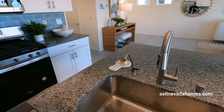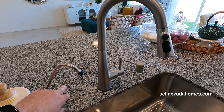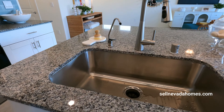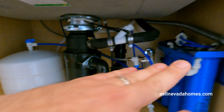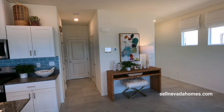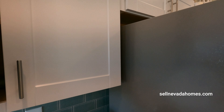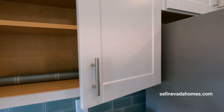They may even have an RO system here. I'm not sure if the reverse osmosis system for drinking water — this little gizmo with the filter — is included or not. But you can get this from just about anywhere, like Costco, for a couple hundred bucks and have a plumber install it. Let's take a look at our white cabinets. I do love the little chrome handle, and I believe these are soft closing as well.